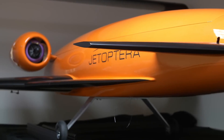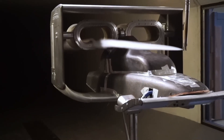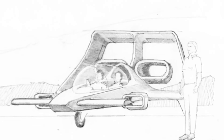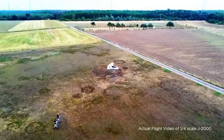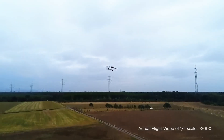The technology enhances thrust via massive entrainment of ambient air. The Fluidic Propulsive System is often compared to a Dyson bladeless fan, as it produces thrust for half the fuel of a small turbojet and is touted as the most silent propulsion system in the skies. This innovative system contributes significantly to the unique capabilities of Jetoptera's aircraft, including the J2000 flying car.